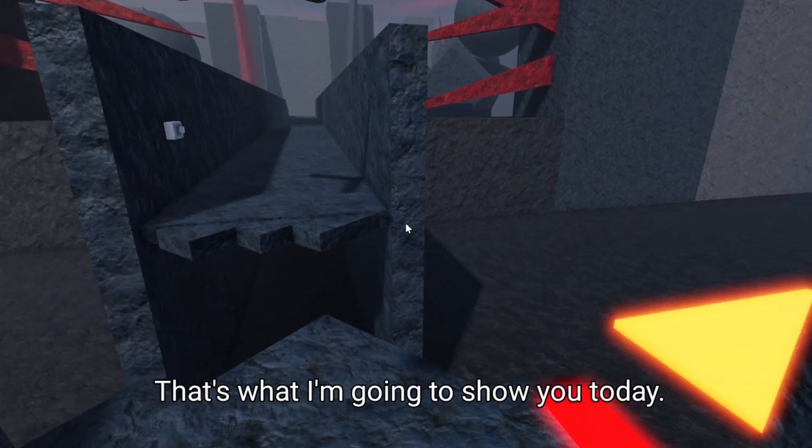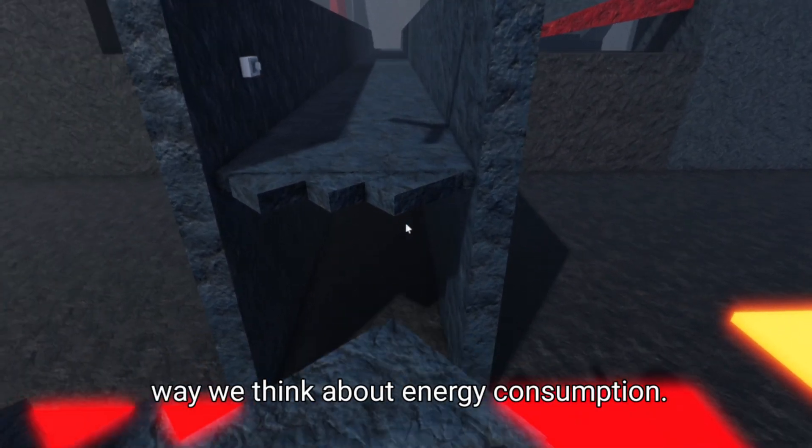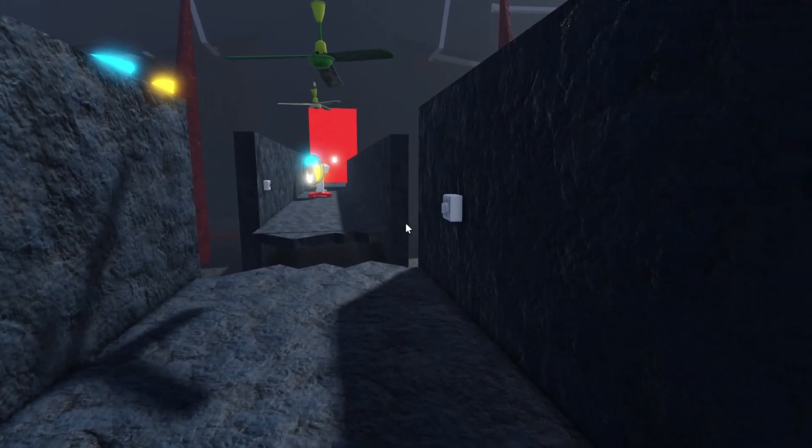So what's the solution? That's what I'm going to show you today — a game-changing innovation that could revolutionize the way we think about energy consumption.